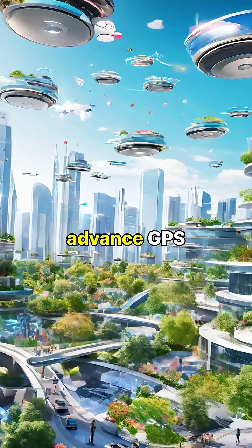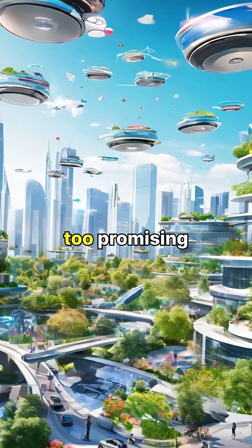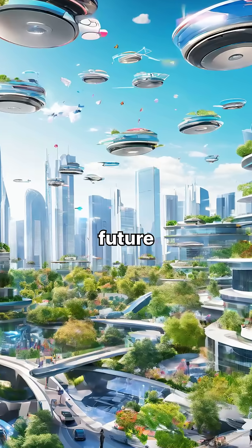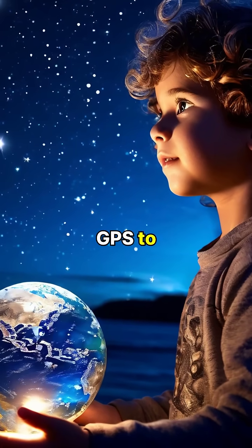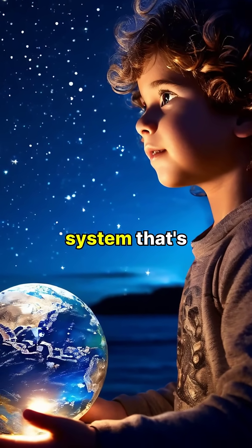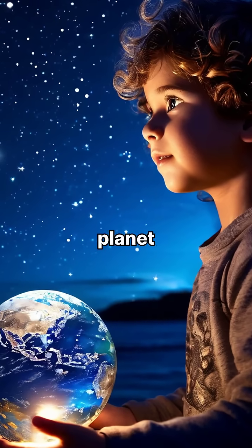As technology continues to advance, GPS is evolving too, promising even greater accuracy and applications that will further shape our future. So the next time you use GPS to find your way, take a moment to appreciate the incredible space-based system that's guiding you from high above our planet.